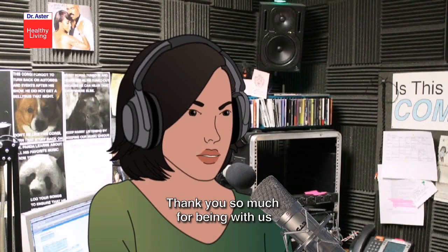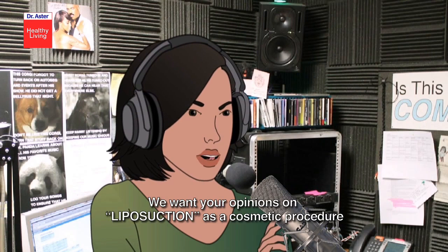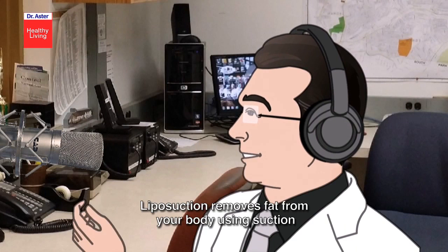Thank you so much for being with us. As you know, this week we are focusing on cosmetic procedures. We want your opinion on liposuction as a cosmetic procedure. Well, in common man's language, liposuction removes fat from your body using suction.